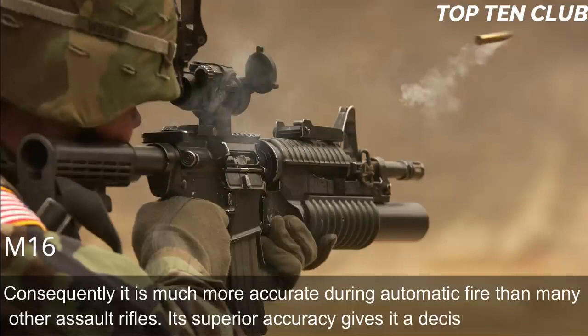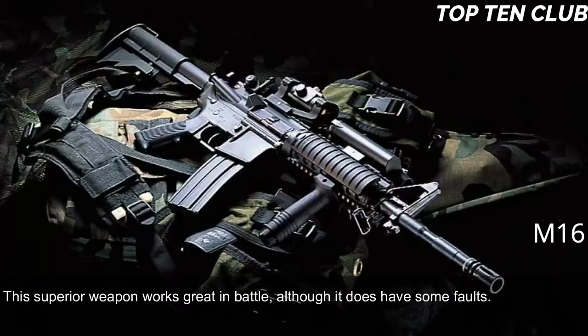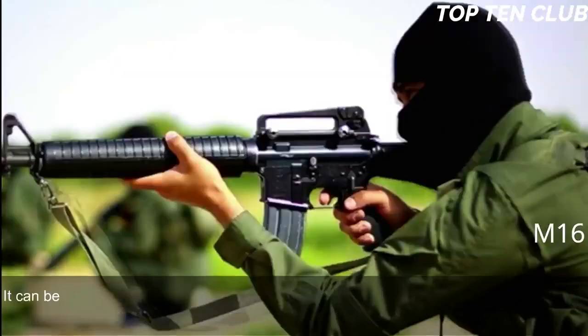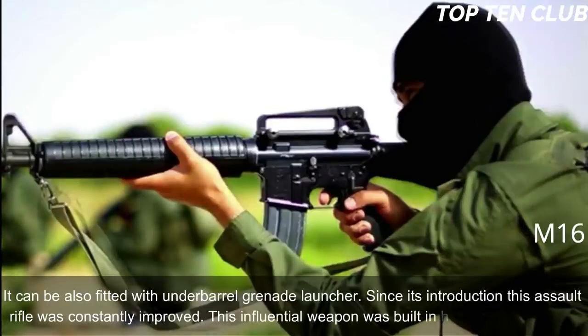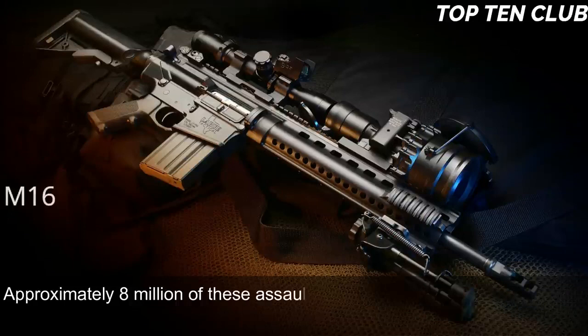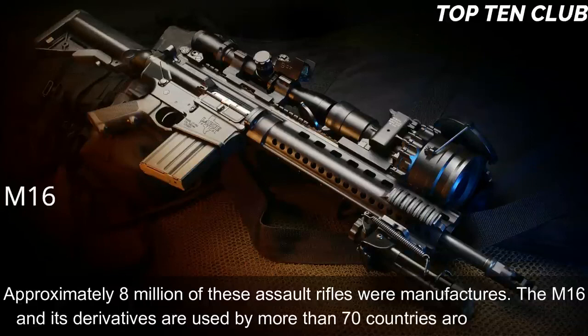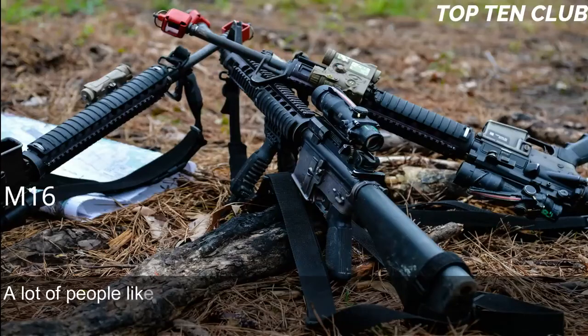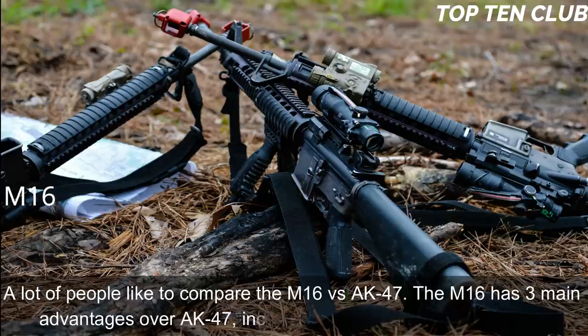The M16's superior accuracy gives it a decisive advantage in battle, though it does have some faults. Newer models feature a Picatinny-type rail supporting various optics and detachable accessories, and can be fitted with an underbarrel grenade launcher. Since its introduction, the M16 has been constantly improved and built in hundreds of variants — approximately 8 million have been manufactured. The M16 and its derivatives are used by more than 70 countries. In comparing the M16 vs AK-47, the M16 has three main advantages: range, accuracy, and weight.